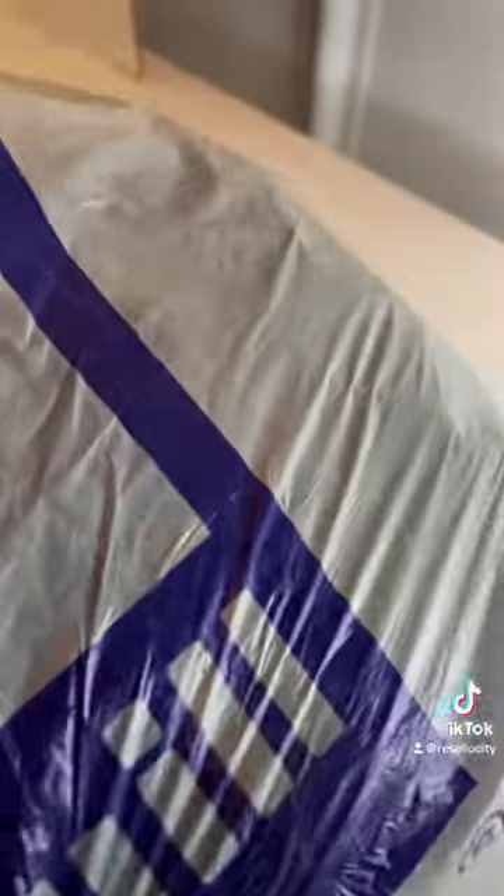Let's see what's in this bag — it's a Goodwill bag. We're going to find out what's in it because I never remember what I buy since I buy so much.